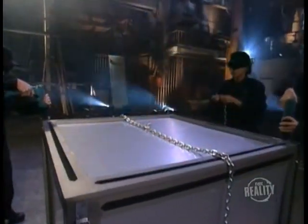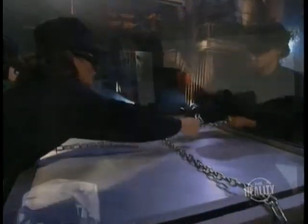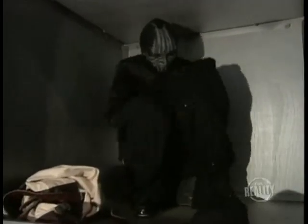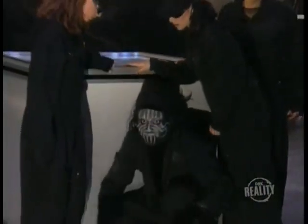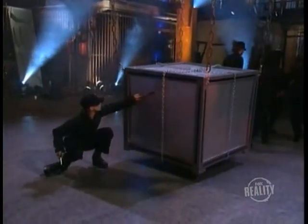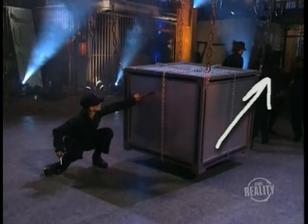Now, remember when we told you about the assistants' outfits? Well, you're about to find out why they're all dressed alike. Inside the box, and now free from the straitjacket, our magician puts on a black jumpsuit that's been hidden inside — exactly the same as those worn by his assistants. Then he slips out a trap door at the back of the box, puts on a matching cap complete with long, fake hair. Now he's disguised as one of his assistants. The dynamite is not only used to create tension, but also to serve as a diversion, allowing our magician to sneak away.